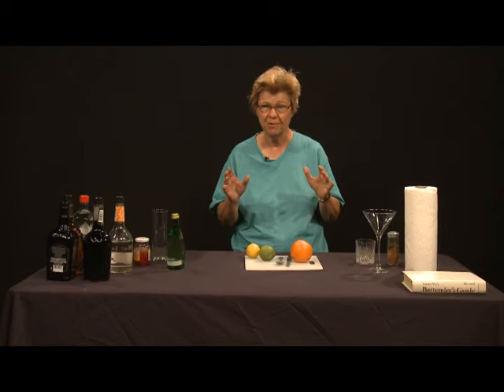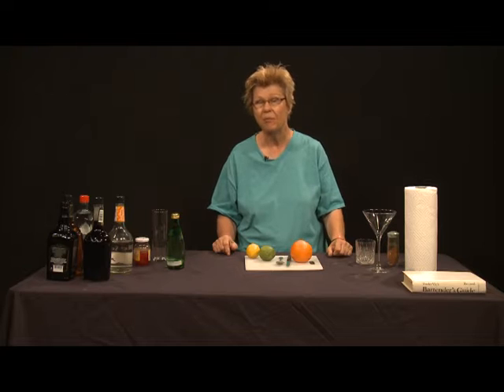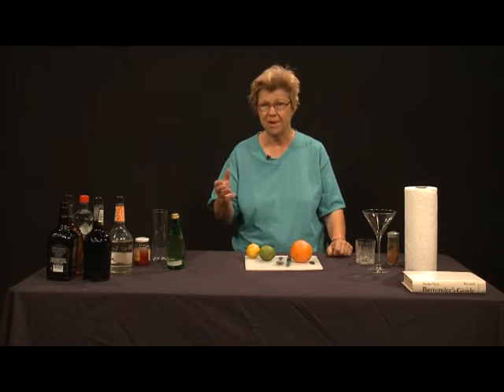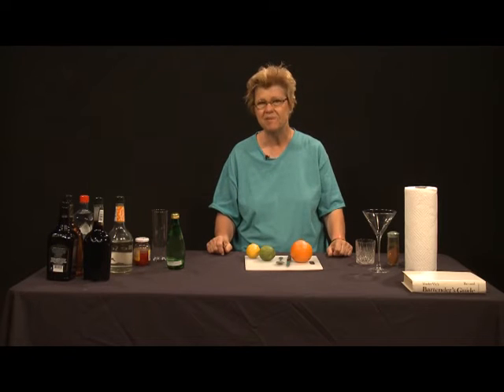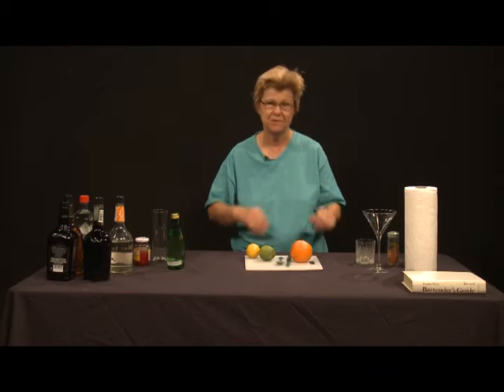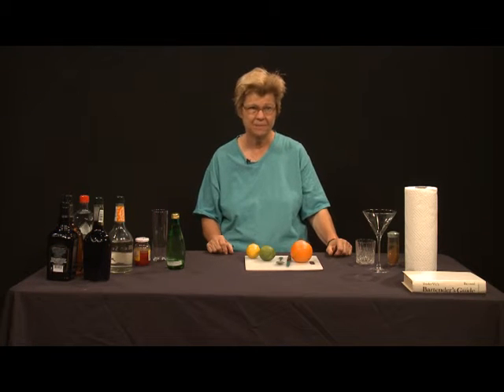It is sometimes erroneously classified as a tropical drink when it actually is not. It was created at the Raffles Hotel in Singapore by a bartender named Mr. Lee. It's an innovative, creative drink — a really interesting one that combines flavors and produces a wonderful result. There are many ways of making a Singapore Sling; many ingredients that different bartenders and mixologists will incorporate.